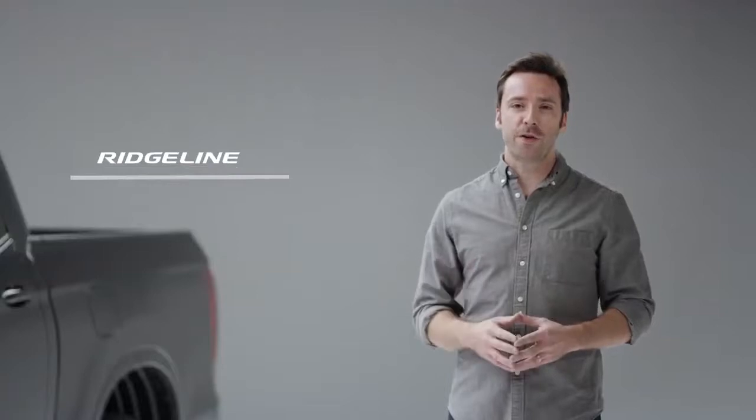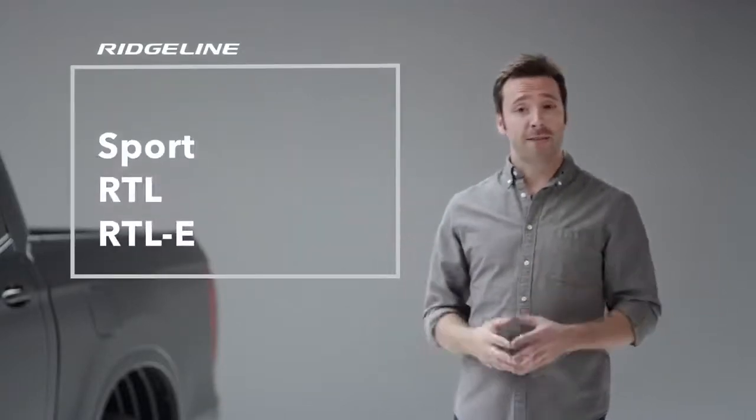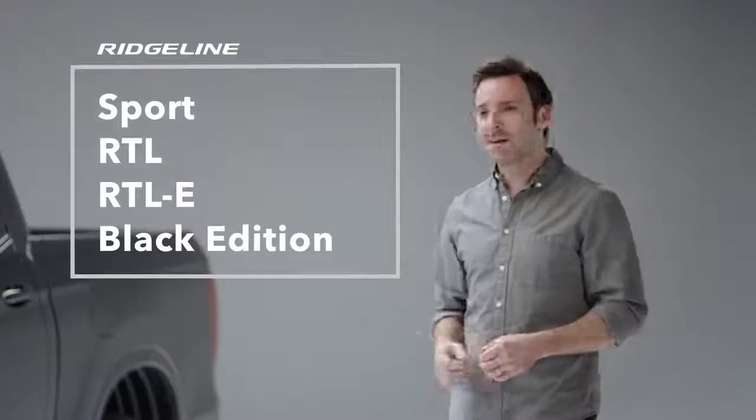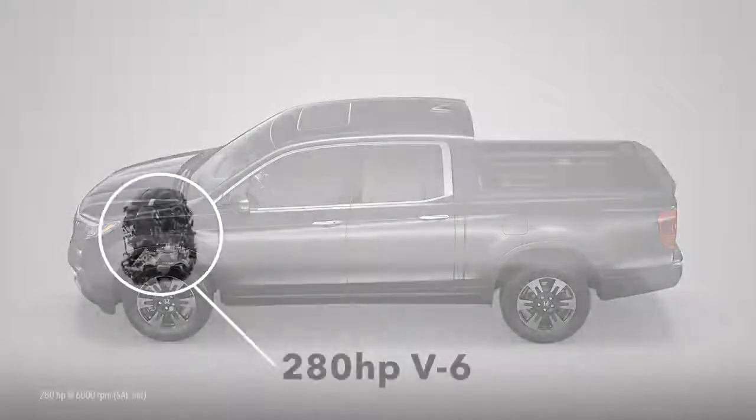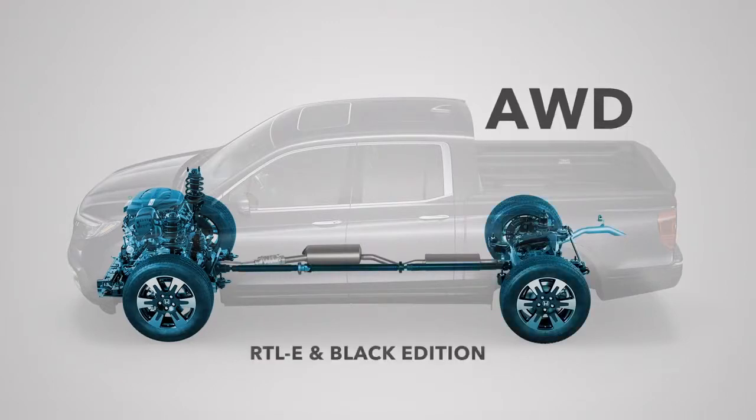Picking your favorite Ridgeline has gotten easier because Honda has distilled the lineup to four feature-packed trim levels: Sport, RTL, RTLE, and shown here, the top-of-the-line Black Edition. As before, all are powered by a torquey 280-horsepower V6 engine. Efficient two-wheel drive is offered on the Sport and RTL, and Honda's highly capable all-wheel drive is available on those trims and standard on the RTLE and Black Edition.